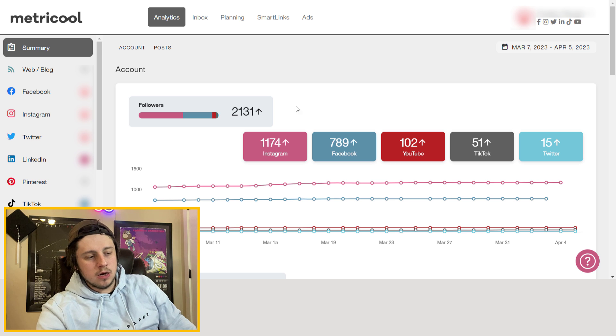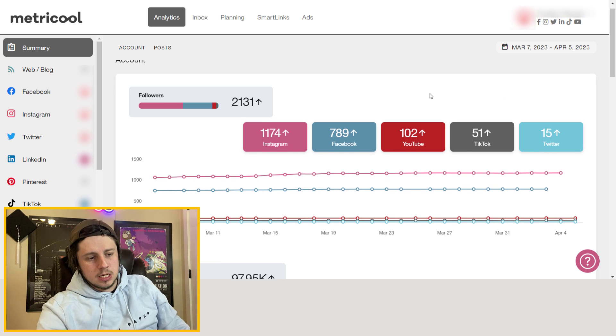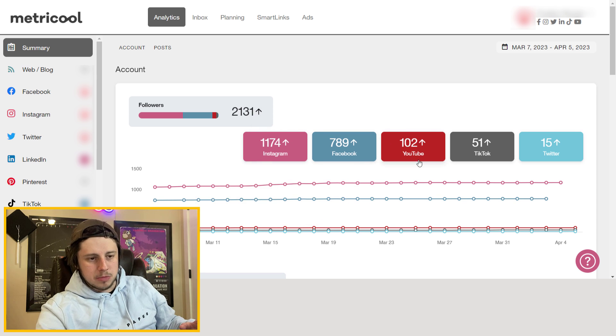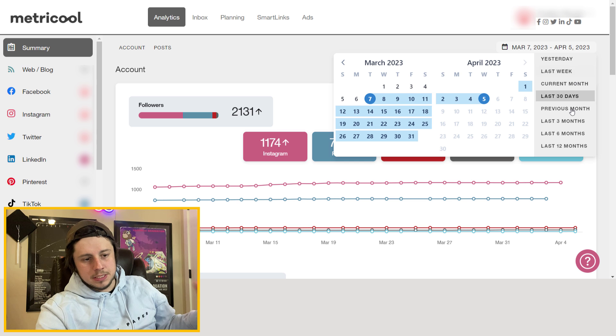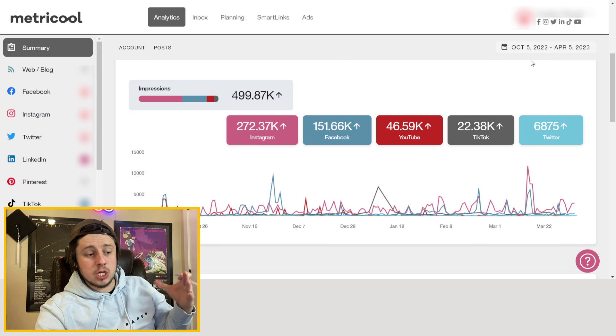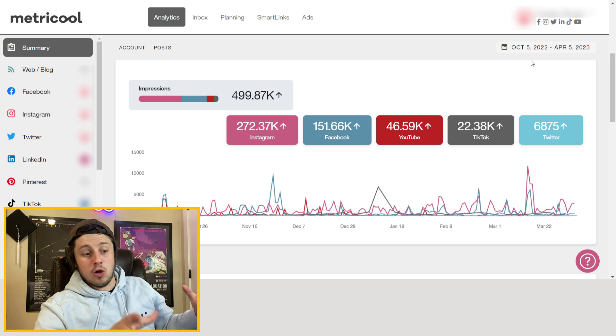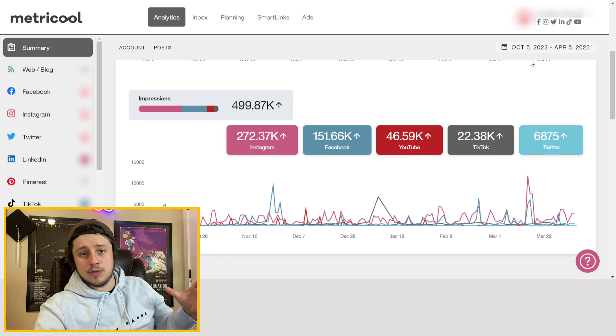One feature I really do like is the analytics dashboard. It compiles all of your data from all your different platforms in one place — except LinkedIn, which is a bit of a different social media platform. It'll tell you all your followers, whether you're going up, and how much over time. You can change the date range — for example, over the past six months since I got Metricool. It'll also show all your impressions in one place, which is really nice when trying to show a boss or a client how much exposure you're getting across all platforms.